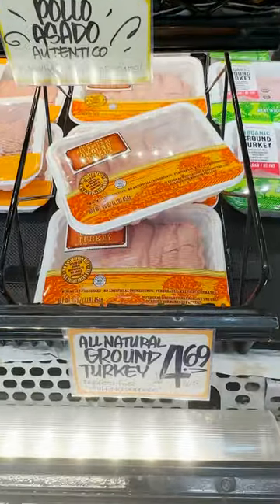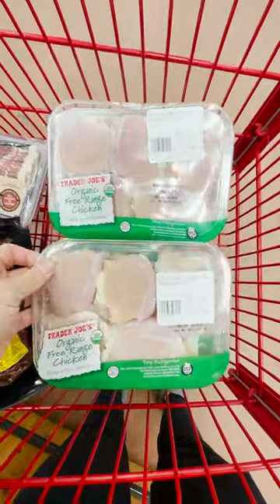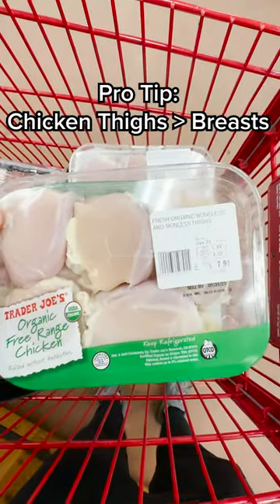Lean ground beef, all natural turkey, bacon of course, free range chicken. Pro tip: get the thighs — so much better than the breast.